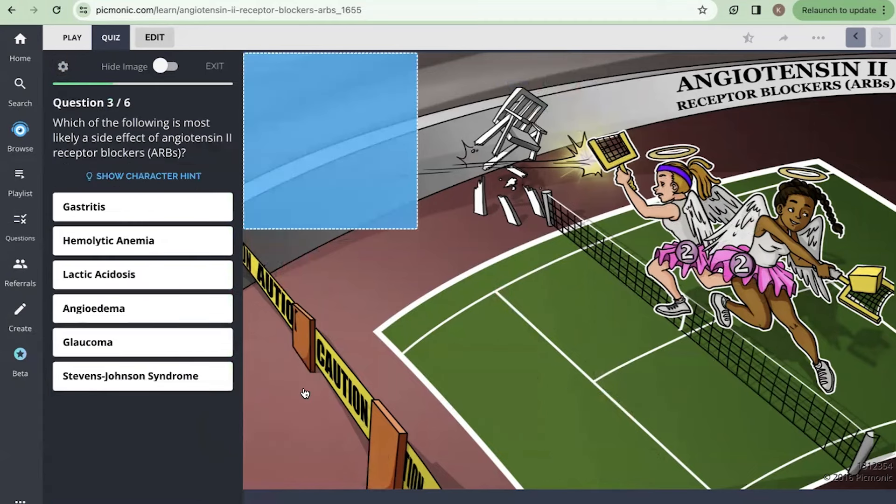Next question: Which of the following is most likely a side effect of angiotensin 2 receptor blockers? I remember the angel edema, so I'm going to go with angioedema.